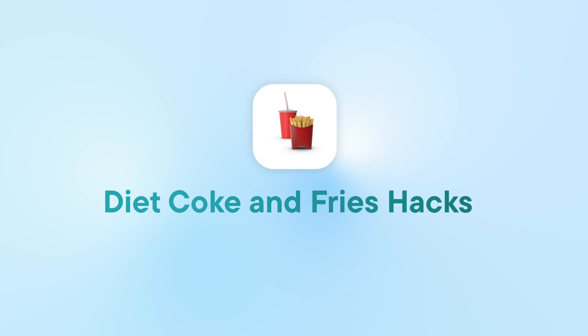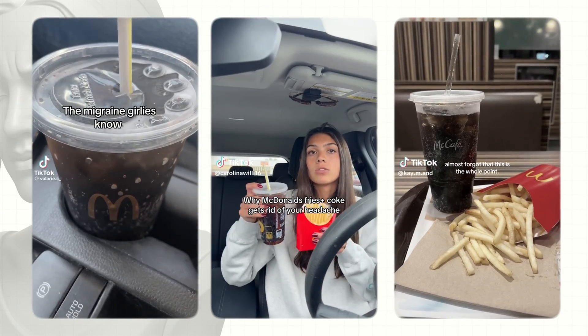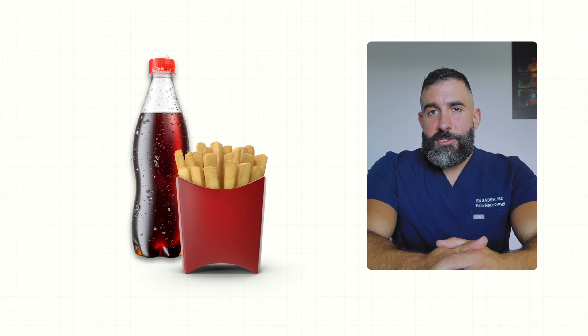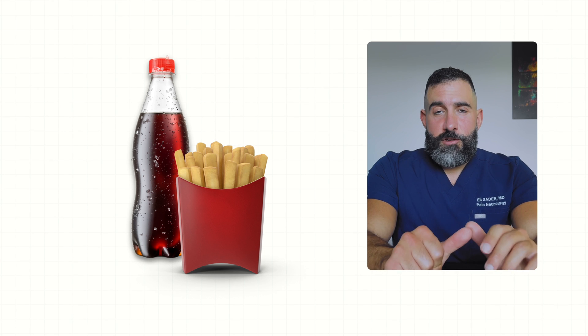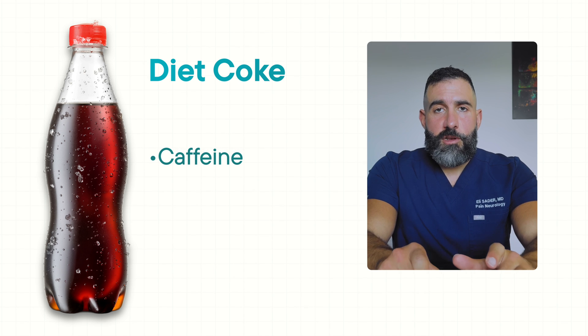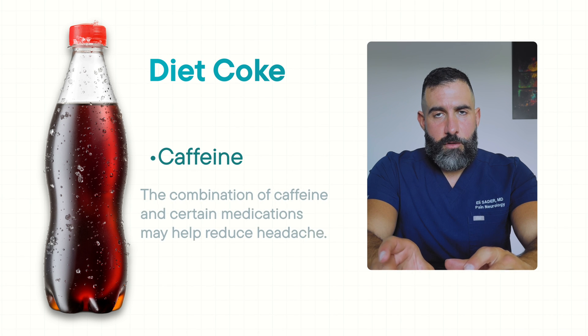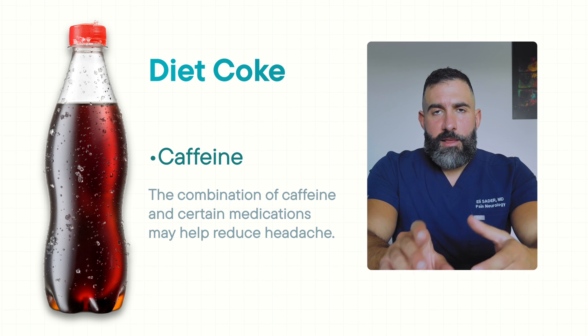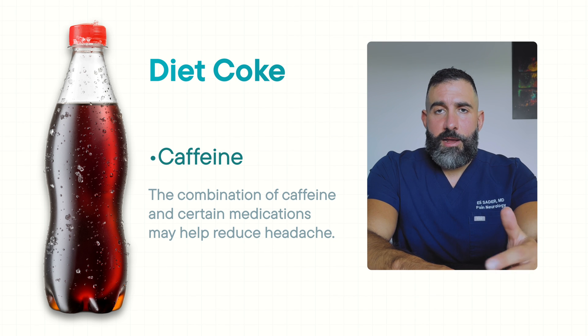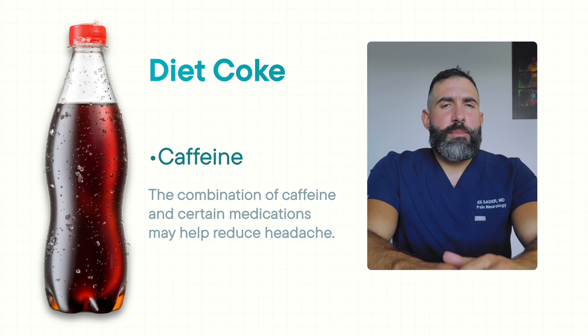The next hack is that some people claim eating French fries from McDonald's and a Diet Coke can potentially stop their headache. Let's see if there's any truth to it. The Diet Coke does contain caffeine, and caffeine can sometimes help with headaches. We use it in Fioricet, for example, which combines caffeine with Tylenol and butalbital. We also have Excedrin Migraine, which also has caffeine. So caffeine can definitely help at certain doses with certain types of headaches.